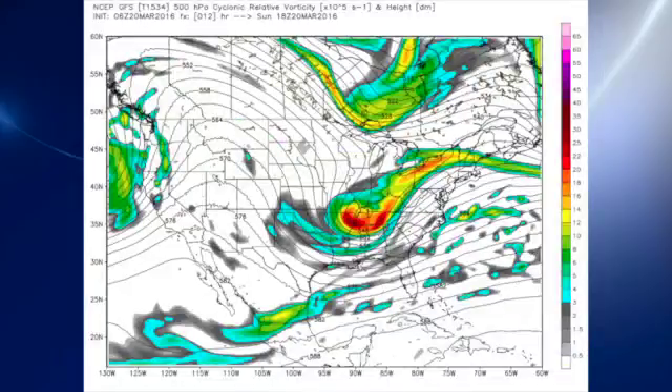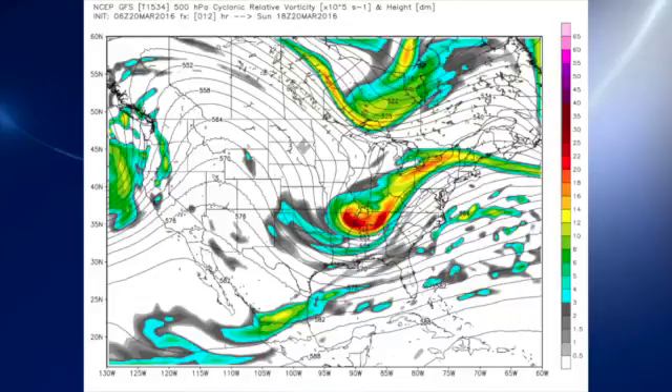Looking at the modeling this morning, there's our trough that will be bottoming out this afternoon as it moves through the southeastern United States. We do have some risk that we'll see some showers or perhaps a sprinkle or two, but it looks like it'll be confined primarily to the northeastern corner of Alabama and is likely to stay just to the north. So central Alabama will see a mix of sun and clouds today.